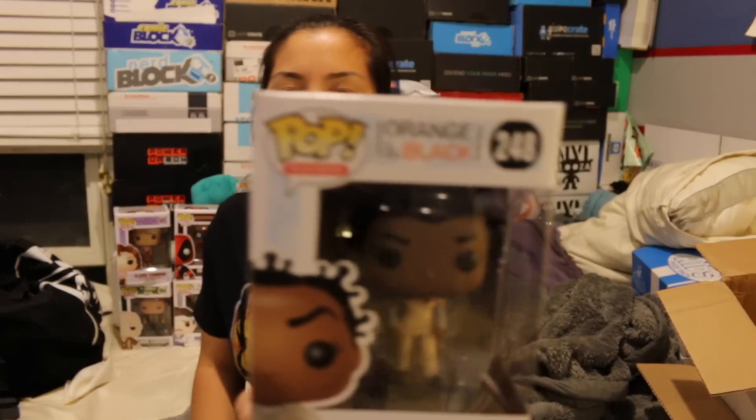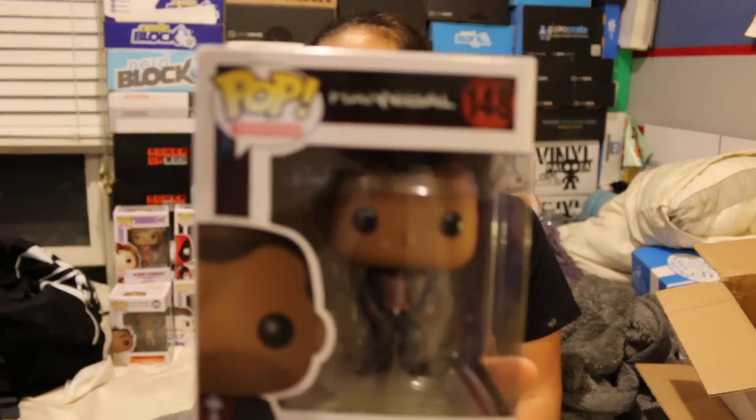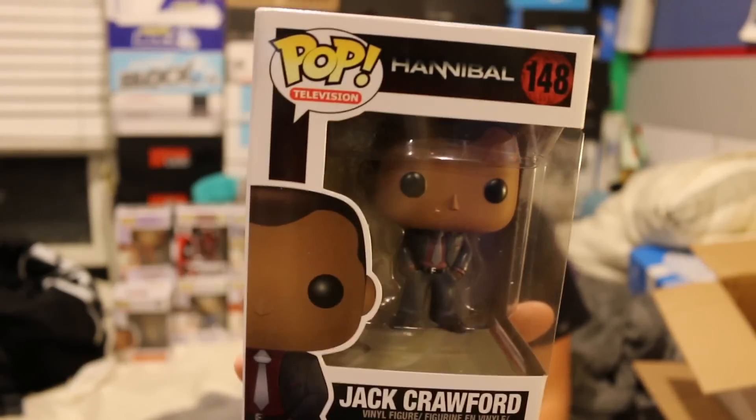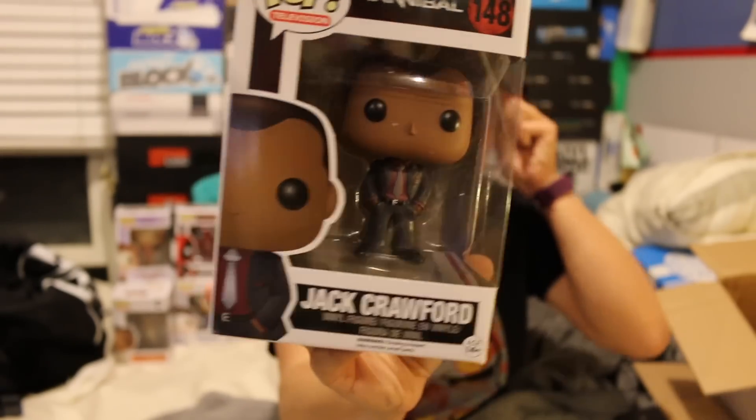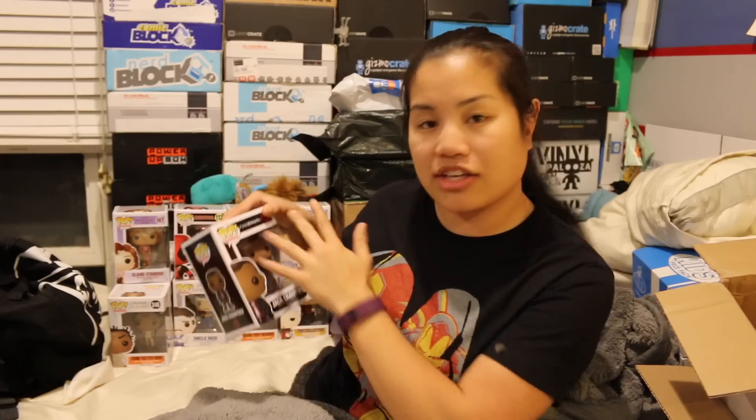Box number three. We got more Funko Pops again — maybe Nerd Block isn't doing Titan vinyls anymore and just had a ton of the Funko Pops. This is cool: we got Crazy Eyes from Orange is the New Black. I like her — I would have liked Alex or Piper, but Crazy Eyes is funny. Then we got Jack Crawford from Hannibal, the TV show. Not familiar with that show or this character. He kind of looks like Omar Epps from House, so I could just pretend that's him. I loved House — that was one of my favorite shows.